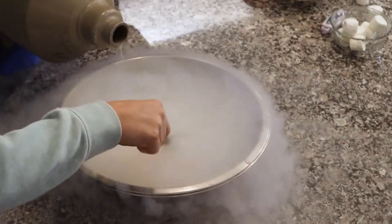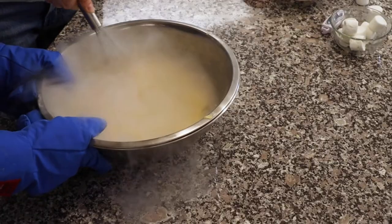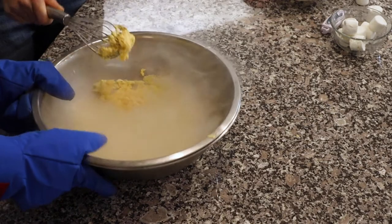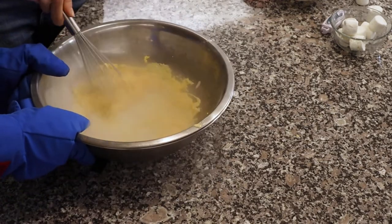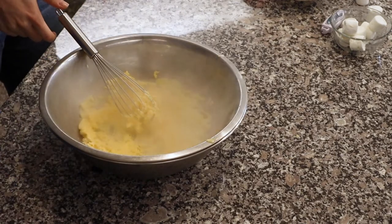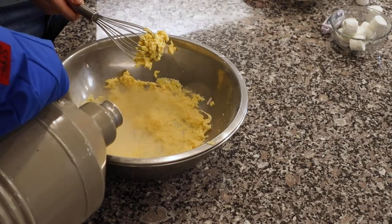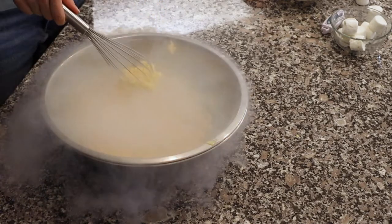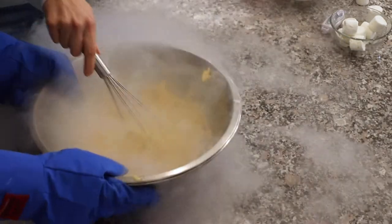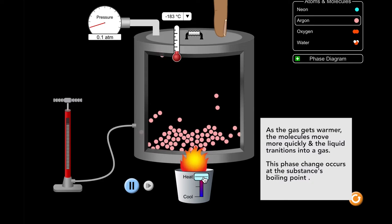To think about what's going on here, let's consider the liquid nitrogen. When it comes out of the container it's a really cold liquid, and as soon as it hits the warmer air, liquid, and bowl, it immediately vaporizes and turns into a gas because of the extreme temperature change — it's way past its boiling point. For the ice cream, it has almost the opposite effect: as the really cold liquid nitrogen hits the ice cream, it's solidifying the ice cream almost immediately.